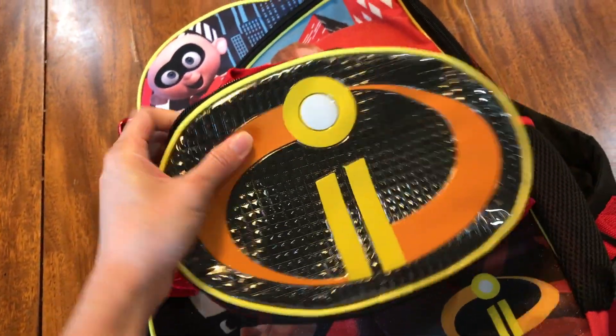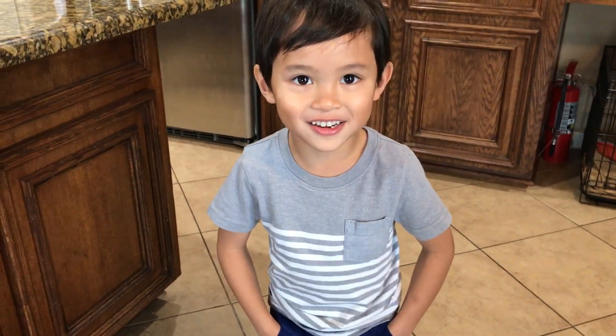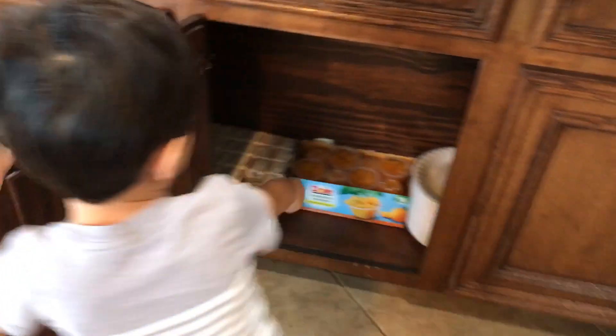So let's get Noah to pack his lunch. Are you ready to grab all the things that you need for your lunch bag? We're going to kindergarten. You are going to kindergarten. Tomorrow is your first day of school. Alright, so grab what you need from these two drawers. What are you going for first?